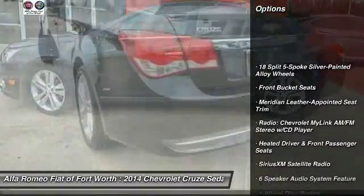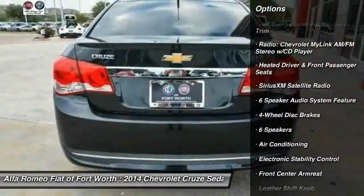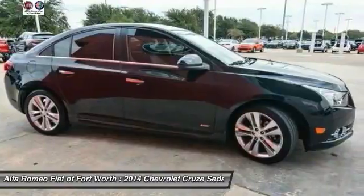Traction control, dual airbags, air conditioning, power steering, four-wheel disc brakes, fog lights, electronic stability control, CD player, heated front driver and passenger seats.